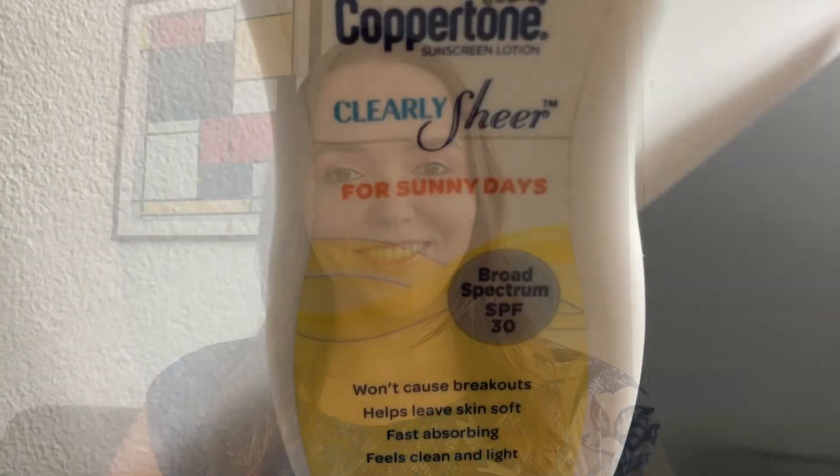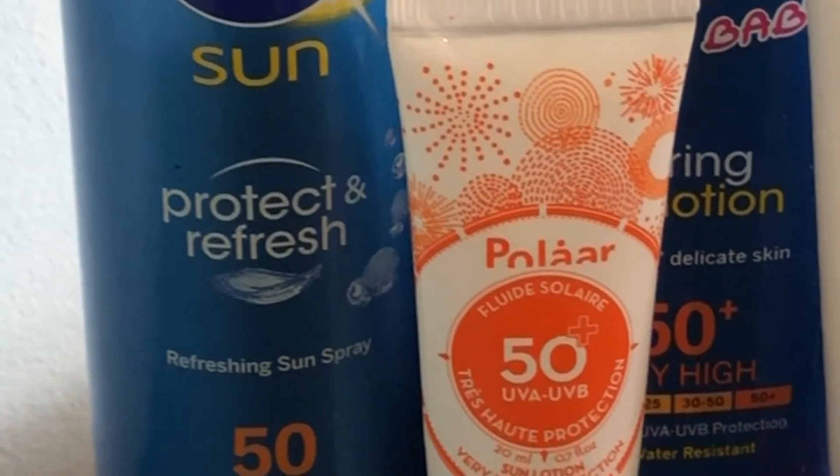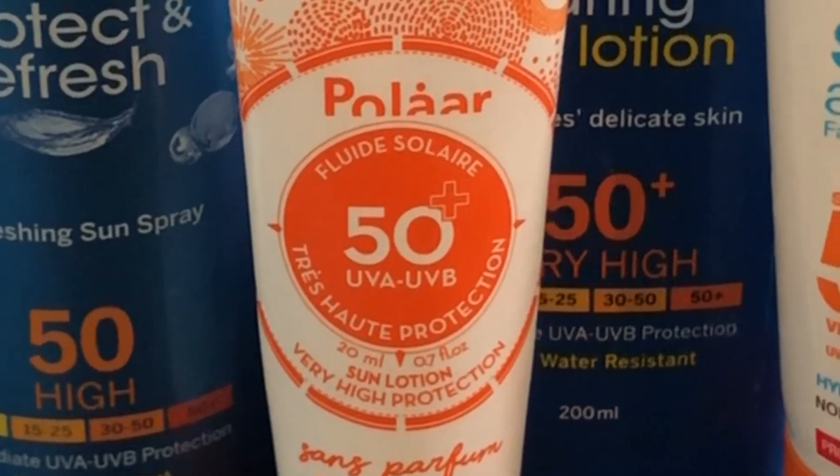Tip number two: always use an SPF labeled broad spectrum. That means the sunscreen is protecting you from both UVA and UVB rays. UVA rays penetrate deeper into the skin and cause aging, while UVB rays can cause burns and lead to skin cancer.